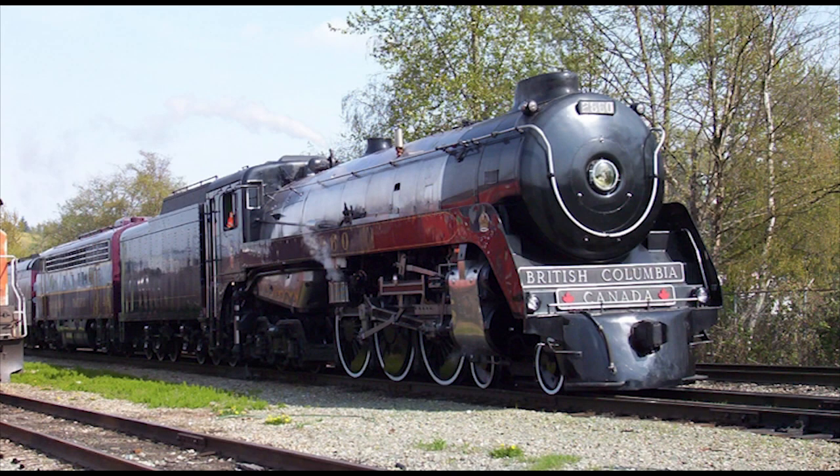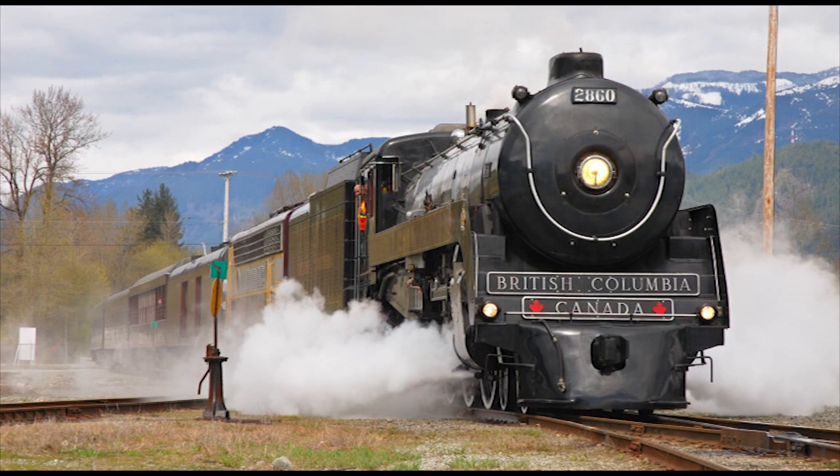However, the 2860 did make another return to steam in 2006, its restoration taking more than a year to complete and costing more than $250,000 — though it's unclear whether that's in US or Canadian dollars — all provided purely through donations. Due to both CP and CN having a strict no-steam policy, the 2860's excursions were limited to special occasions.